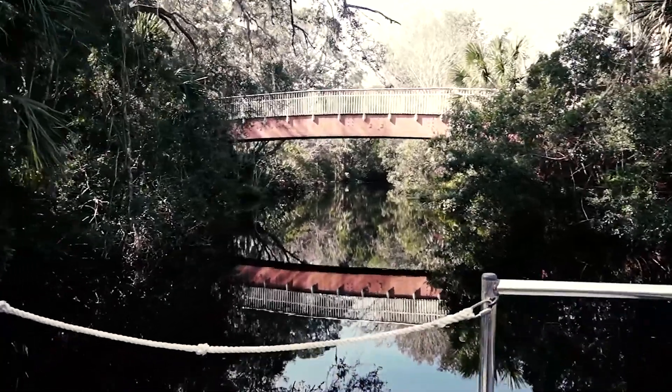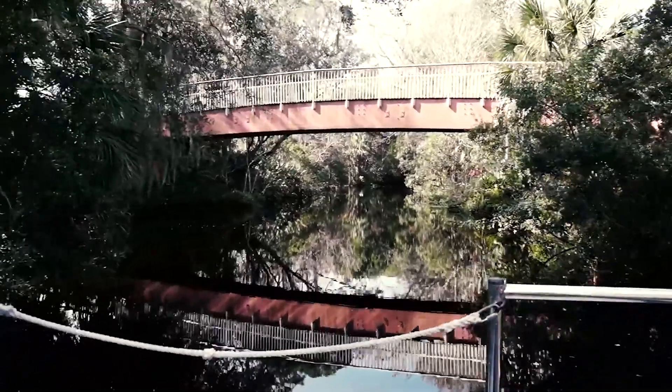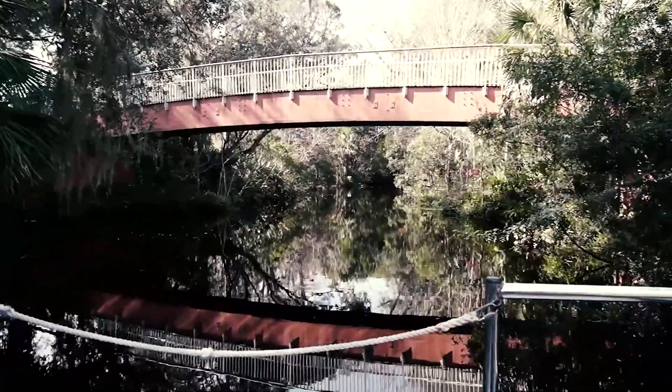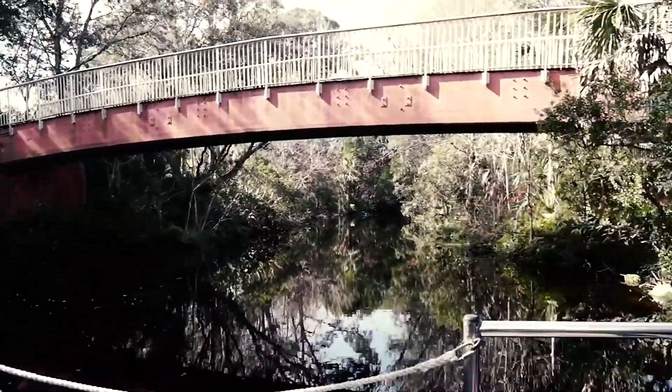These waterways that we're traveling on right now date back thousands of years. The indigenous people to this area once used these waterways for hunting and fishing, and now they are a tourist attraction.